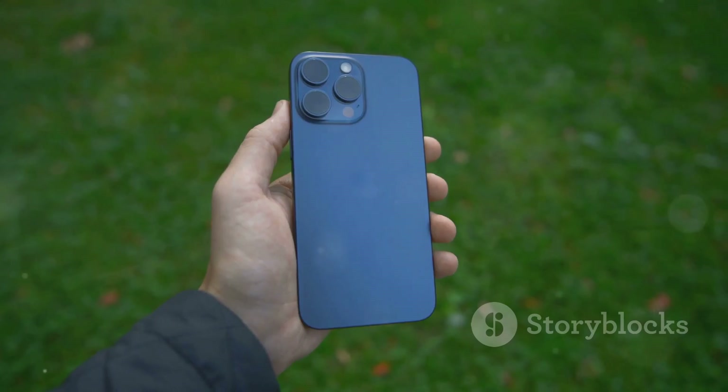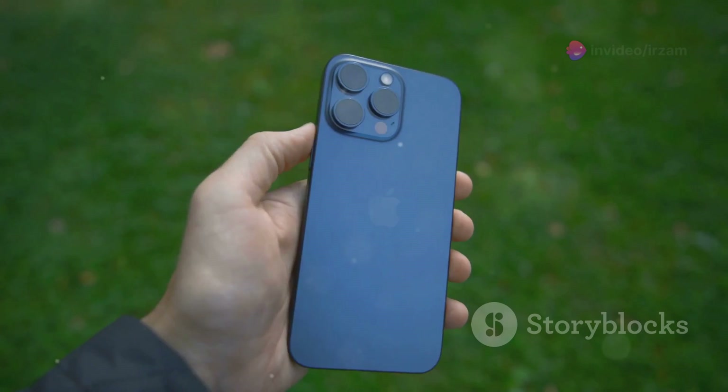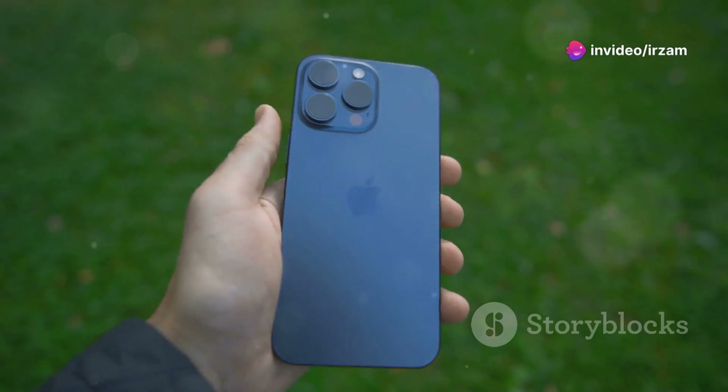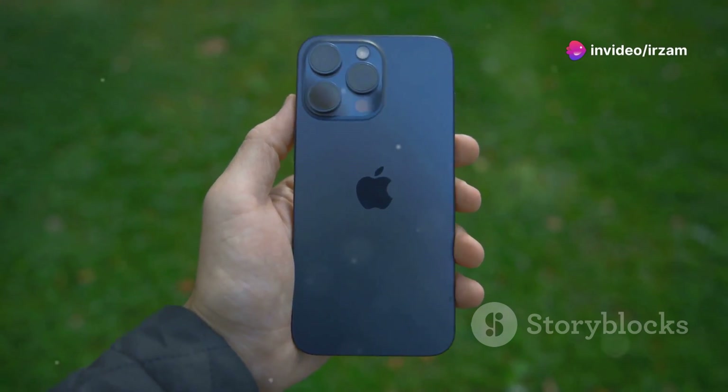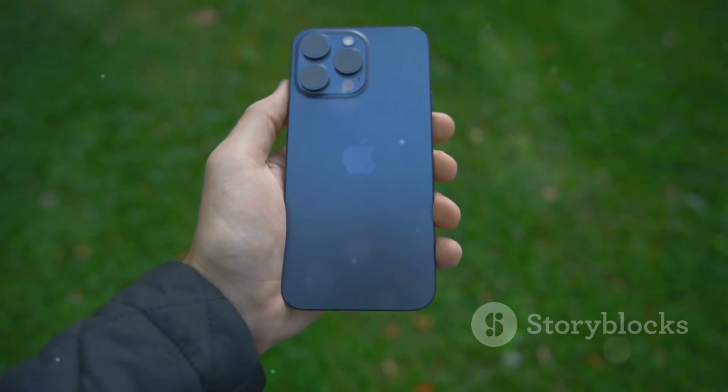But is it worth upgrading? Let's break it down. Starting with performance, the iPhone 16 is powered by the all-new A18 chipset, which offers a noticeable boost in speed and efficiency over the previous models.